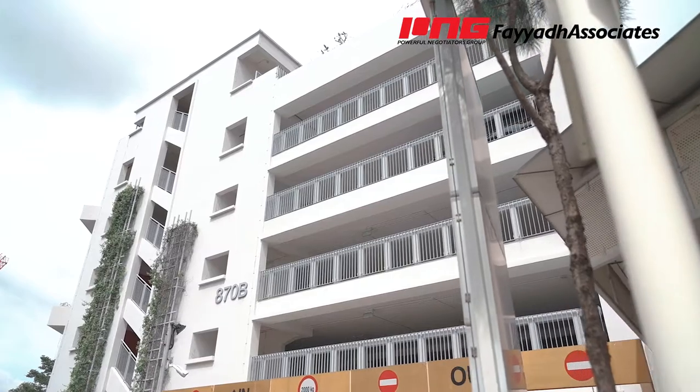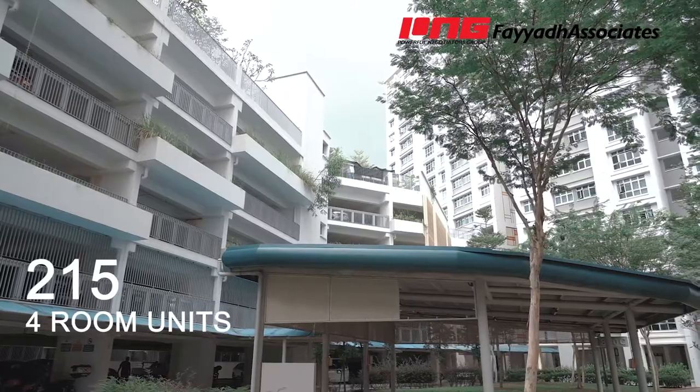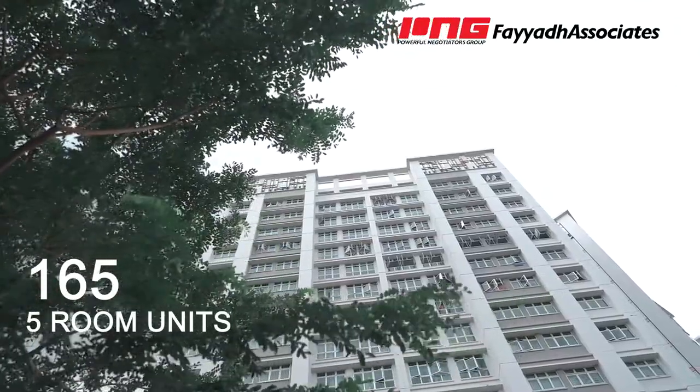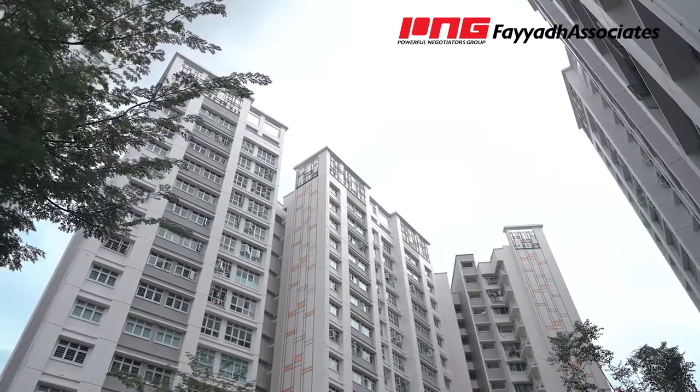To give you a brief introduction of Tampines Greenlace, there are only three blocks of flats here consisting of four-room flats and five-room flats. They are all sharing a multi-storey car park which is sheltered all the way to the lift lobby. With a total of 215 four-room flats and 165 five-room flats, this is a relatively small and quiet estate.